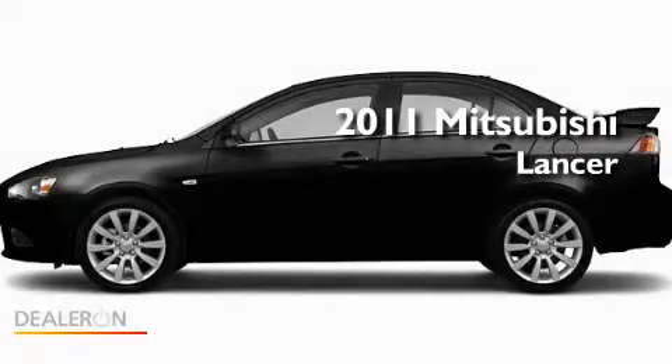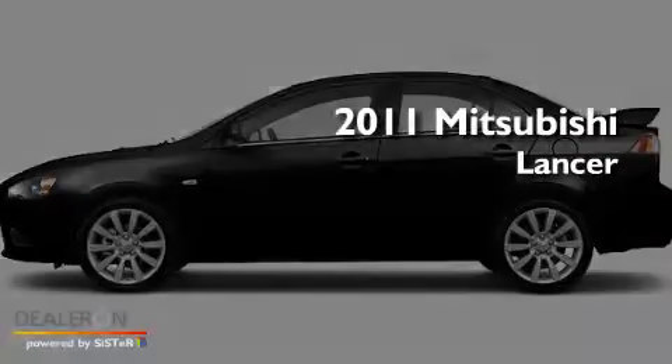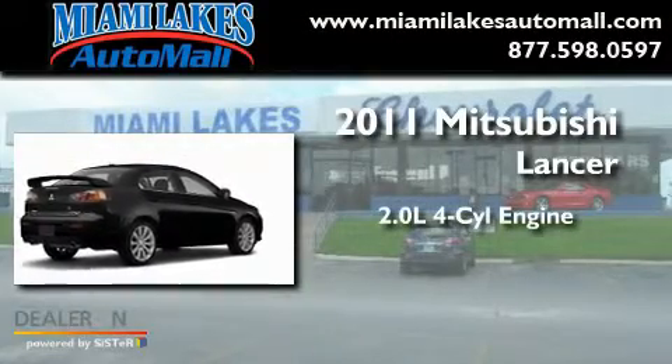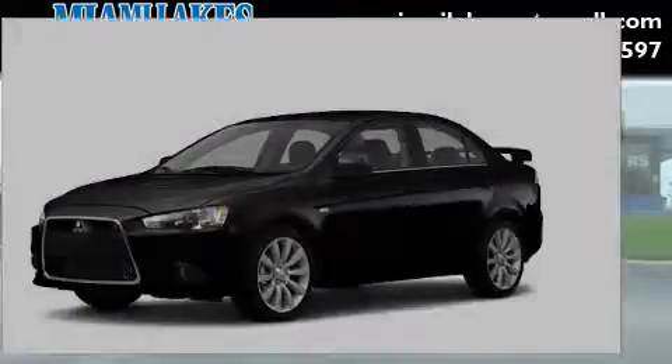This is a brand-new 2011 Mitsubishi Lancer. It has a 2.0-liter four-cylinder engine, a manual transmission, and all-wheel drive.